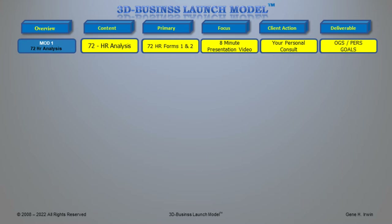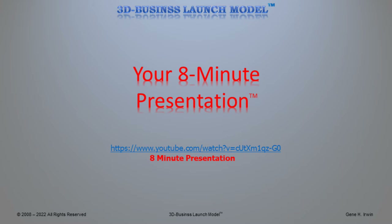All of that's coming up in just a few moments. I've created an 8-minute presentation — please take a look at it. It's located at www.youtube.com/watch?v=CUTxM1QZ. Please take a look at it.